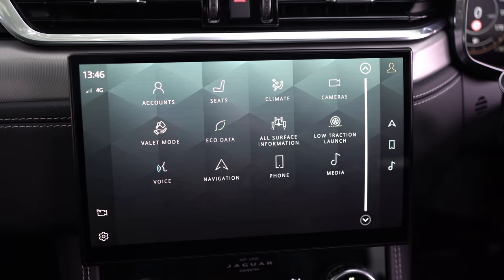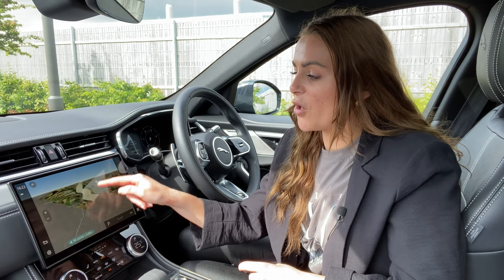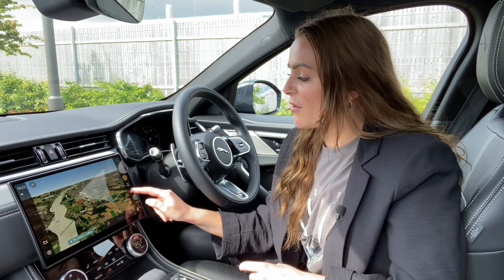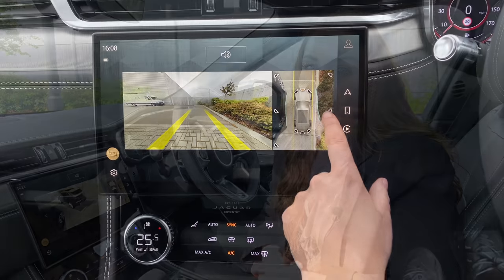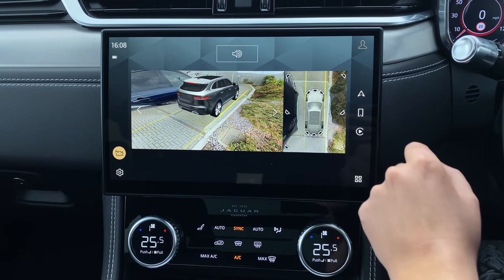Inside the F-Pace is where we've seen the most change, showcased by this 11.4-inch touchscreen. Previously the system in the Jaguar F-Pace was a little lacking — slightly laggy and missing equipment you get in modern cars. However this system is completely different. This is actually the Pivi Pro system that you get in the new Land Rover Defender, and it really is a great system. It's super crisp — I've got the 3D map showing at the moment. You've also got Apple CarPlay and Android Auto, as well as 360-degree cameras.